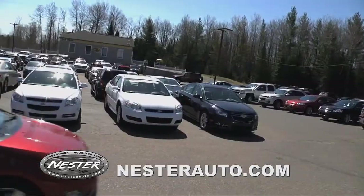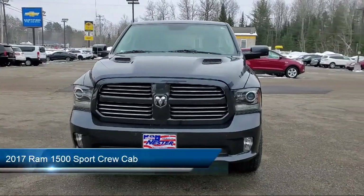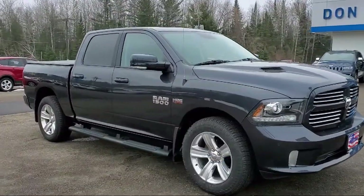Welcome to Don Nestor Chevrolet, and here's a look at another one of our great vehicles from our inventory. It comes equipped with Sirius XM Satellite Radio, a leather-wrapped steering wheel, and an 8.4-inch touchscreen display.